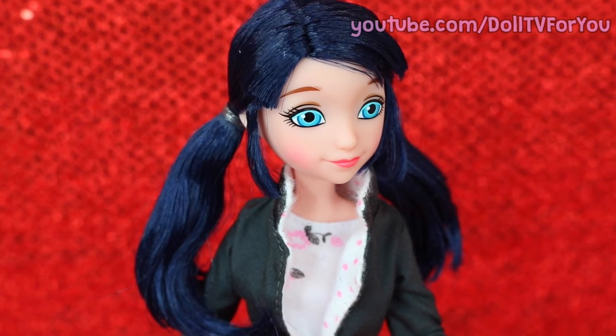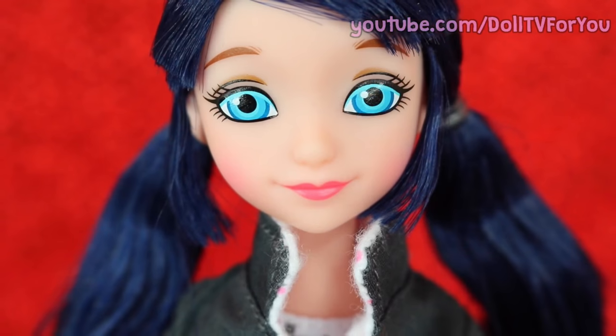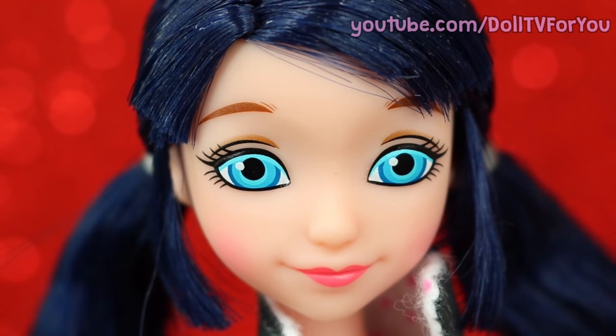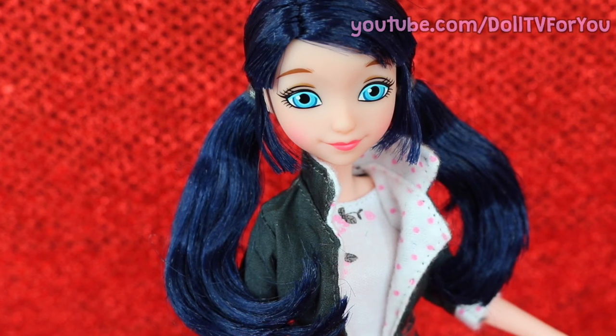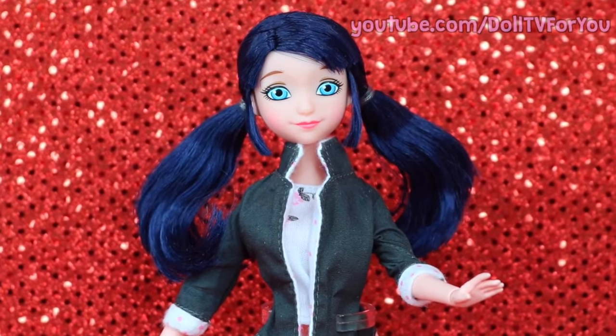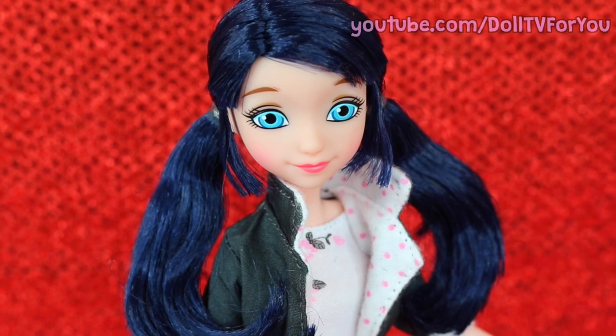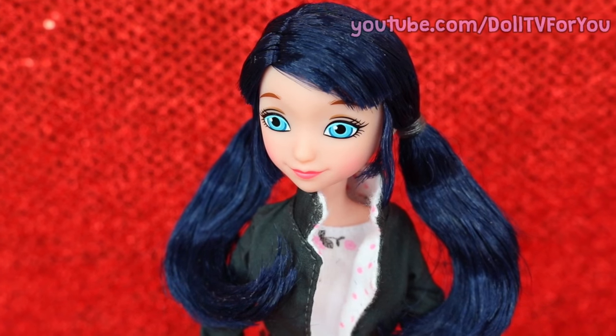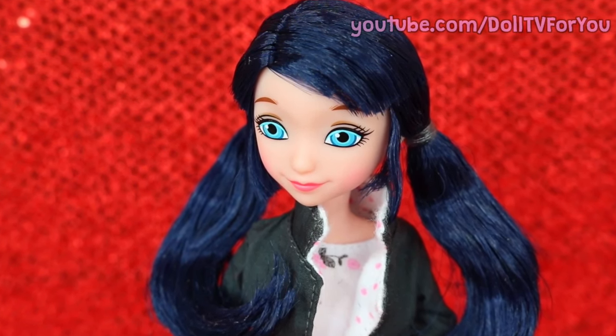I love her bright blue eyes, her pink lips, and the little bit of a pink flush on her cheeks. Her hair is beautiful — it's shiny and silky — but the color is a little darker than it is on the TV show, and her hair is way longer. I might cut her hair; let me know what you guys think about that in the comments.